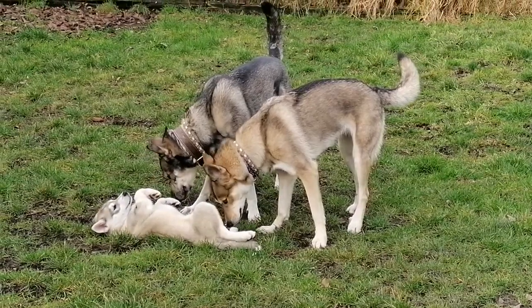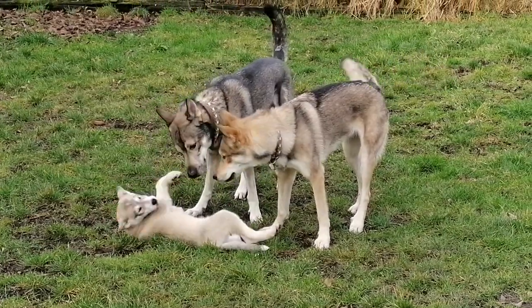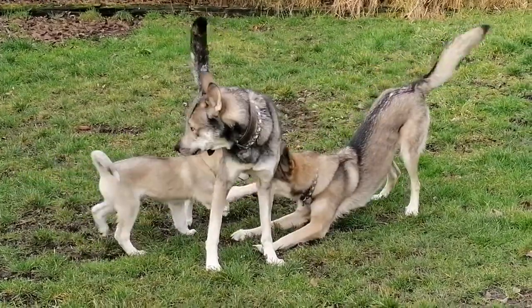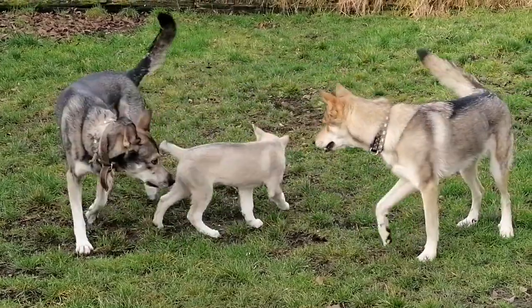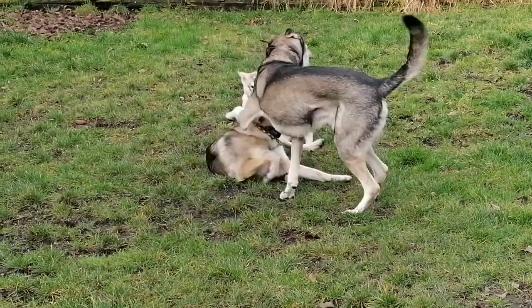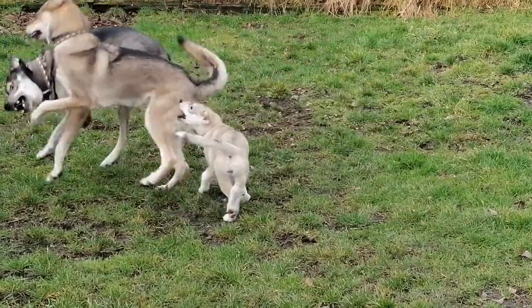The Tamaskan. Originally from Finland, the Tamaskan sports a silhouette very similar to that of the wolf. In adulthood, it weighs 40 kg for a height at the withers of 70 cm maximum. He is an athletic dog with thick yellow to brown fur. Its life expectancy is 13 years. Of great intelligence, this dog with a very gentle character is friendly with all humans, even strangers to his environment, and is just as kind with other animals.